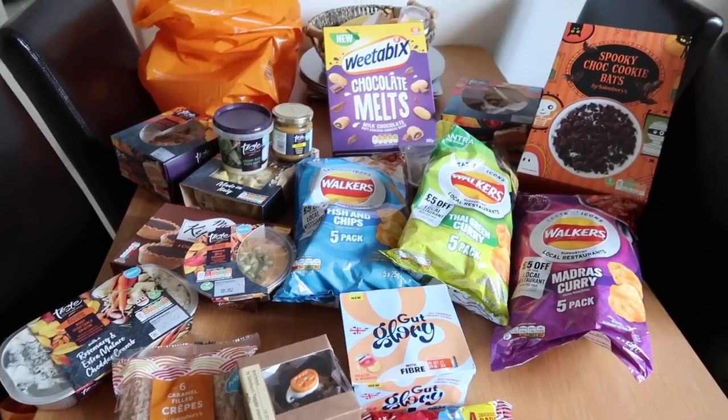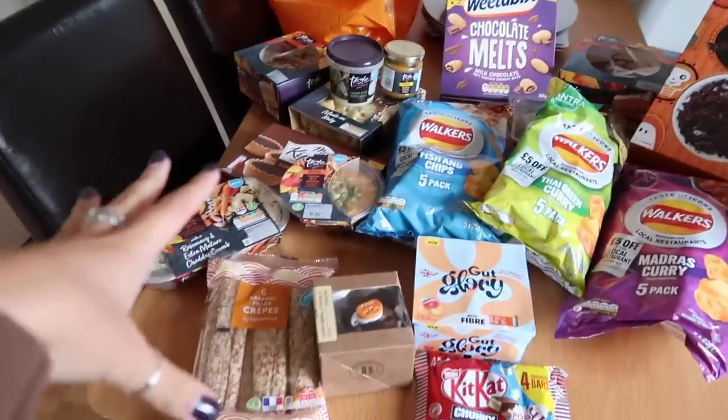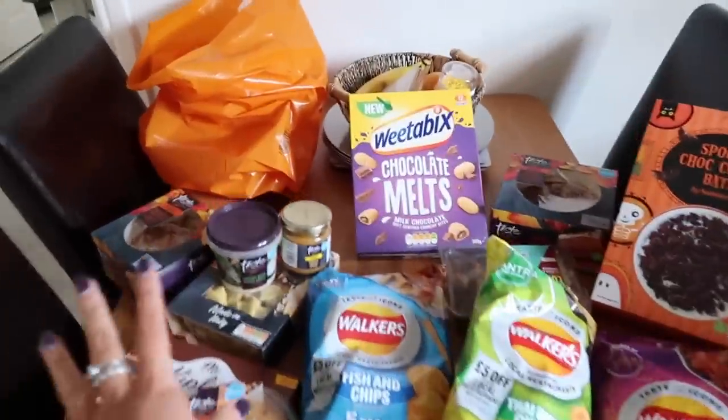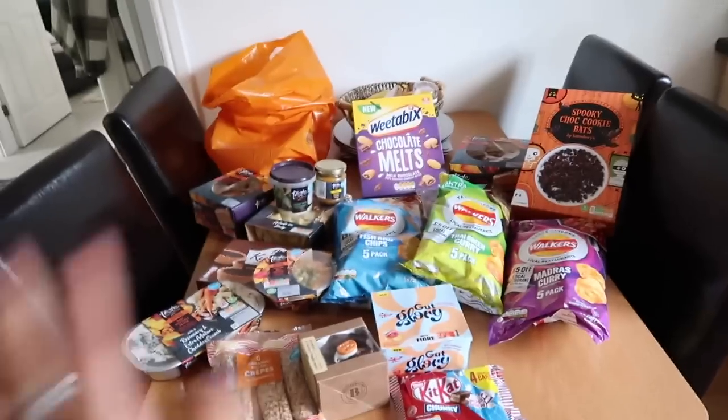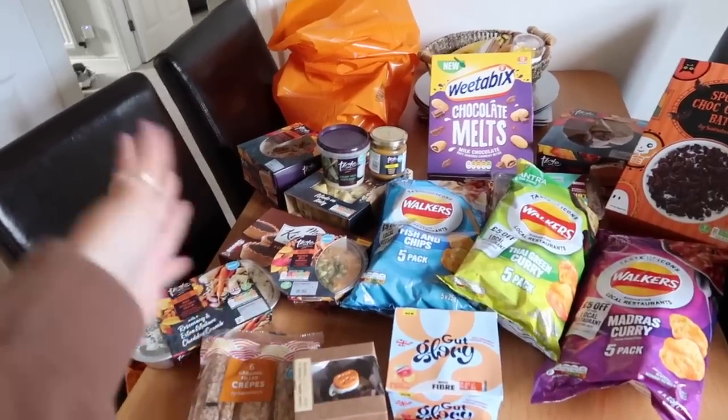We've bought so much stuff — and of course it's all orange, the bags even match the Halloween theme! I'm back home from Sainsbury's and it is time for lunch — I'm absolutely starving. We spent way longer in Sainsbury's than I imagined. Everything we got is a 50/50 split between just new or limited edition and specifically from the autumn collection. There's a real variety: snacks, actual meals, dessert, cereal, sauces, cakes, and the thing I'm going to have for lunch.